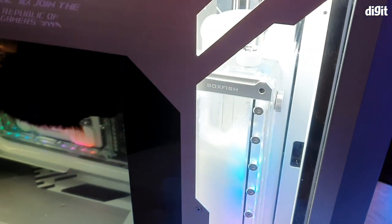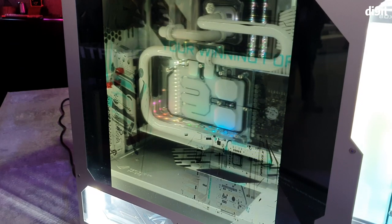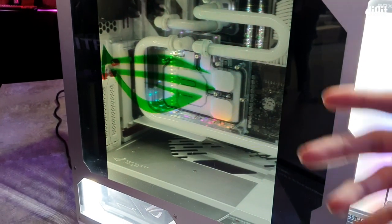That's it for this quick preview of the Ardohelius gaming desktop build. I hope you liked watching it — if you did, give us a like, won't you?